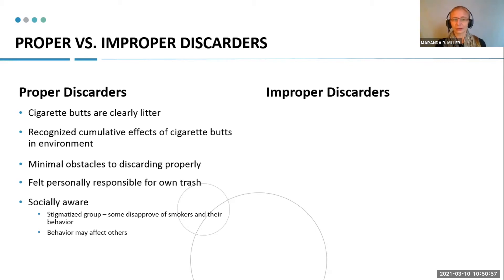Thirdly, proper discarders recognized there were minimal obstacles to actually discarding properly. They would say things like: 'This is what I always do. I always have a container with me. I always have a cooler. I always have some way to discard, and it's going to come with me — this is just what I do.' Lastly, they were socially aware — aware of being in a group that was maybe not enjoyed by everyone. They noticed that some beachgoers disapproved of smokers and the smoke impacting their beach experience, so these folks really wanted to make sure their behavior did not affect others. They would often remove themselves to smoke in a different area.